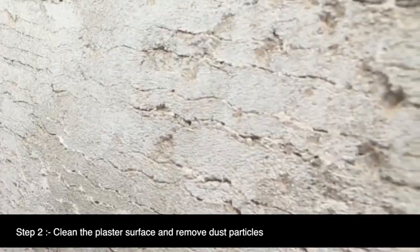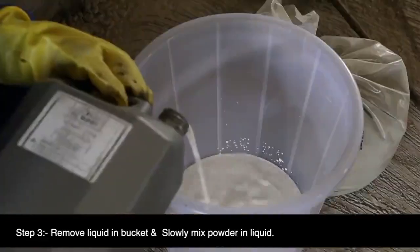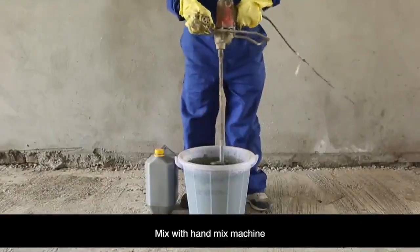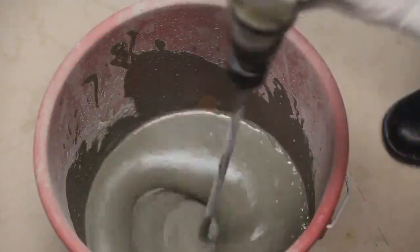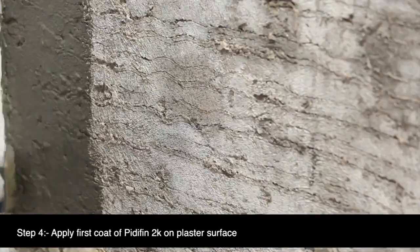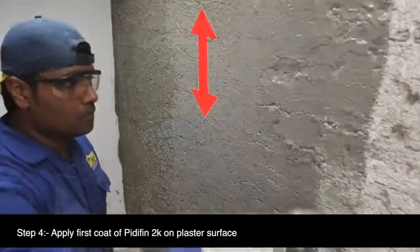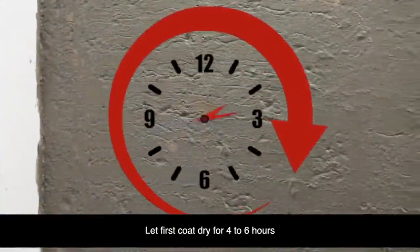Step 2: Clean the plaster surface and remove dust particles. Step 3: First take the liquid polymer in a bucket, then slowly mix the powder components with the polymer. Ensure you mix using a hand mix machine so that the polymer and powder are mixed accurately. Ensure the full quantity is mixed at one point in time. After mixing, let it settle for two to three minutes. Step 4: Apply the first coat of PrettyFin 2K on the plaster surface and let it dry for four to six hours.